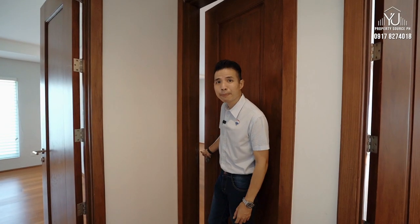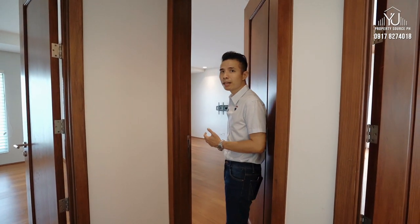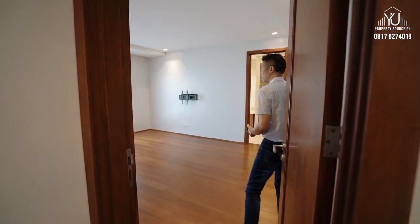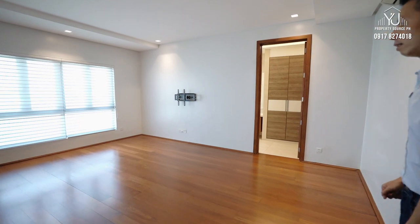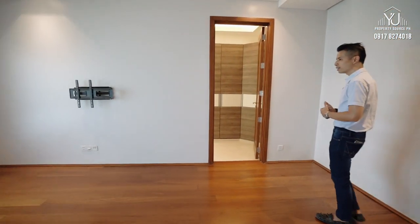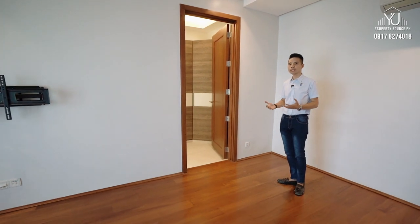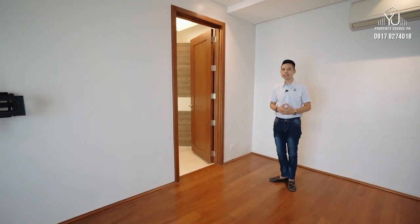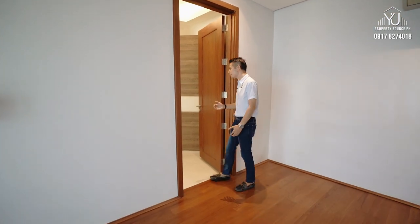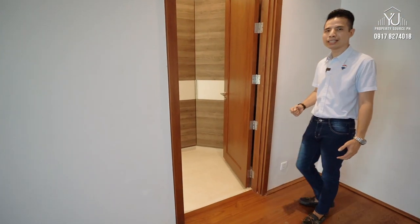Let's check out the second bedroom. This is equally spacious — I'm thinking about 20 square meters or more. This is very comfortable for two kids who can have their own single beds, and also two study tables for work from home. And you have enough closet space in the walk-in toilet and bath.